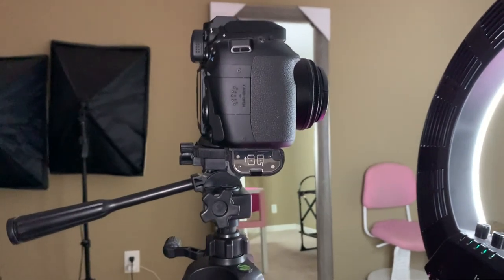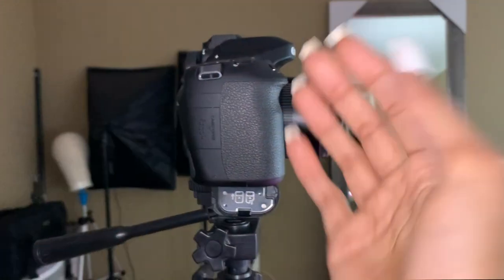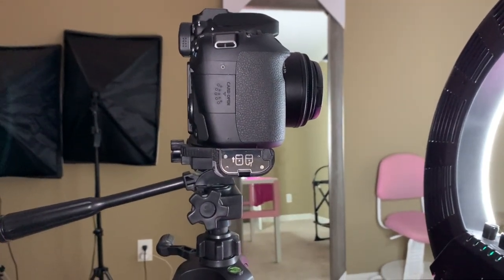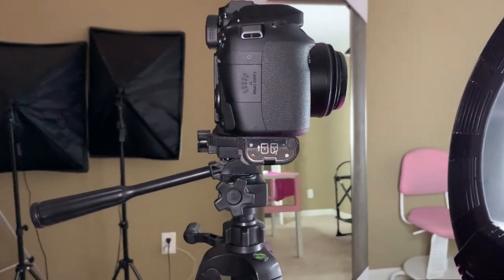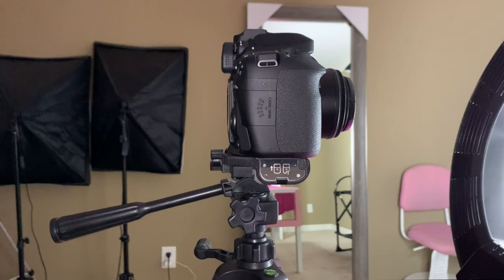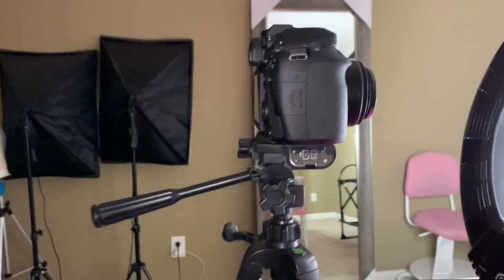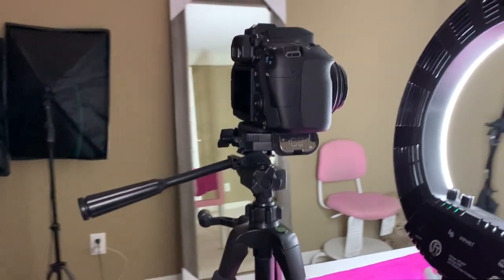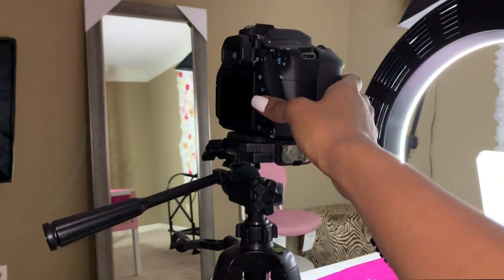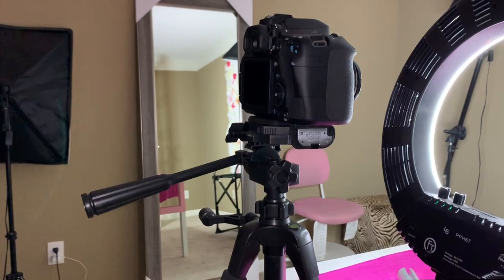The reason I got the 80D is because I read so many good reviews — people said it's a camera you will never get tired of and the quality is amazing. It was also more in my price range compared to the Mark III and Mark IV. I did look into those cameras, but the 80D gave me exactly what I needed for the right budget. I got this camera used — almost brand new — for about $800 with the lens from KEH.com. I'll put the website link down below.